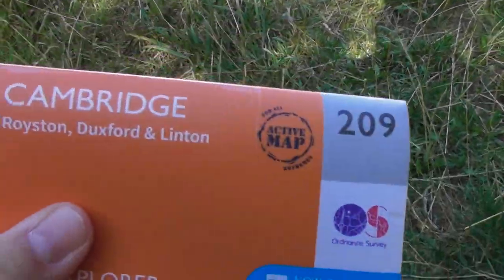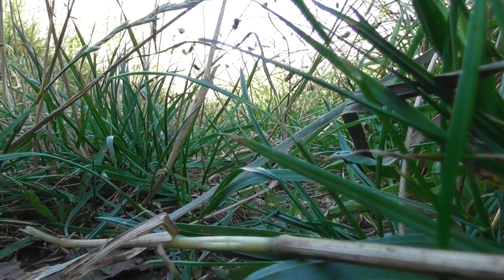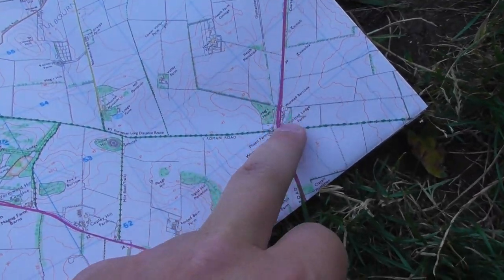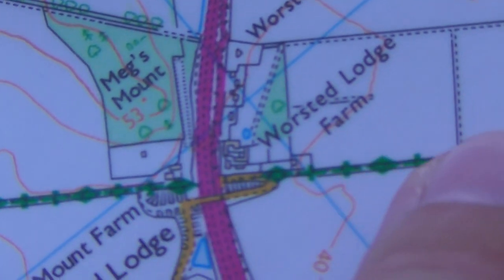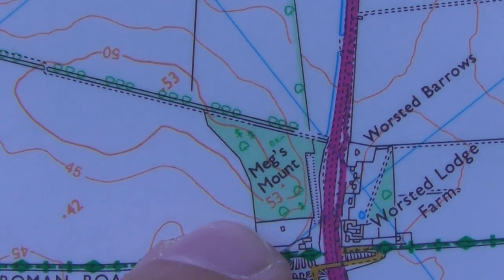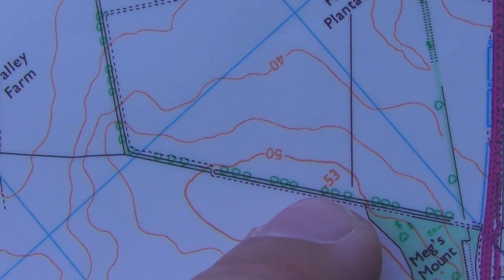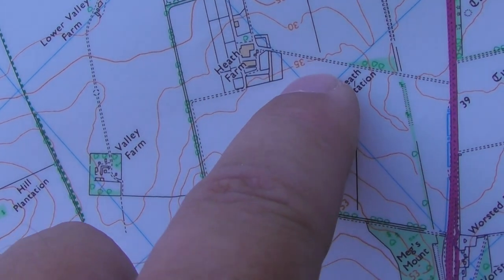If you buy yourself this Ordnance Survey map, number 209 for the Cambridge area, I'll show you where I am. This big road here is the A11 — Worsted Lodge is here. There's a little track mostly used by dog walkers. I'm here on the Roman Road. You're legally allowed to go up the outside of Meg's Mound and the exact field where they're doing the testing is here on Heath Farm.